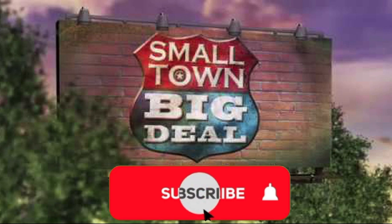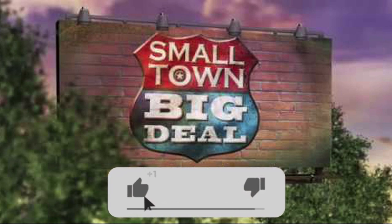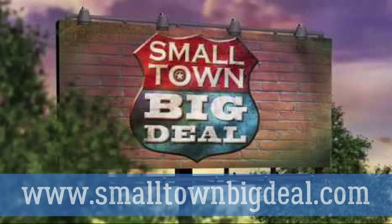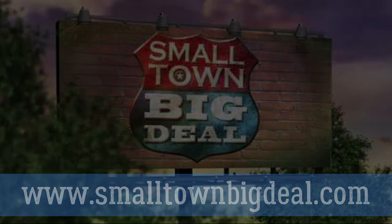Thanks for watching this clip from Small Town Big Deal. Don't forget to click the subscribe button and be sure to click the bell so you'll be notified when we upload new videos. Also, click the like button. To see full episodes, go to www.smalltownbigdeal.com. Thanks so much.